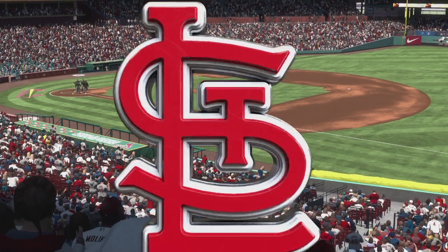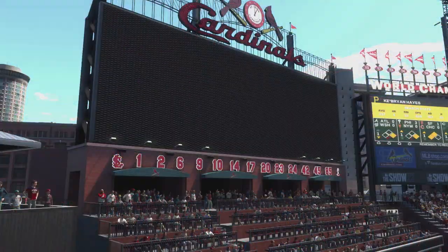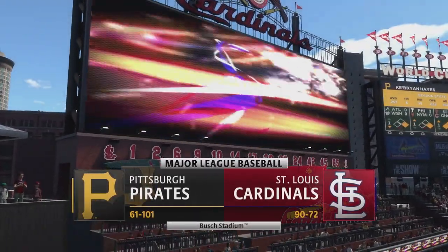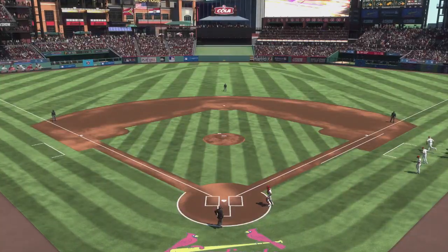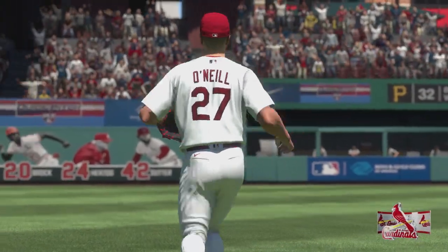Welcome into Busch Stadium in downtown St. Louis. We've got open air baseball for you on the show. It's the Pittsburgh Pirates versus the St. Louis Cardinals. First pitch coming at you right after the break.